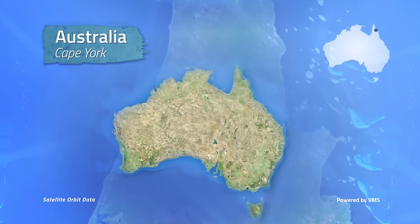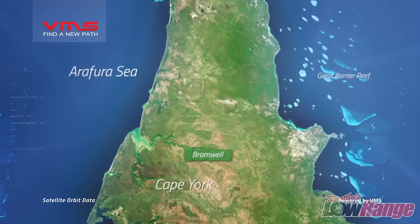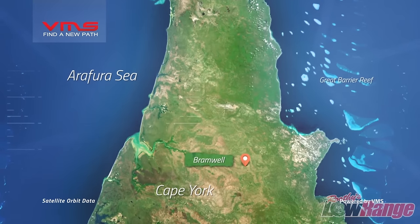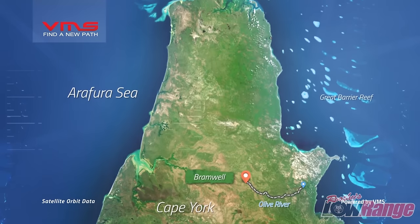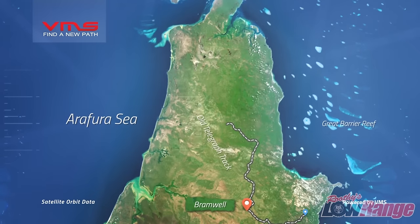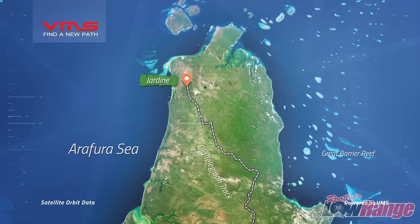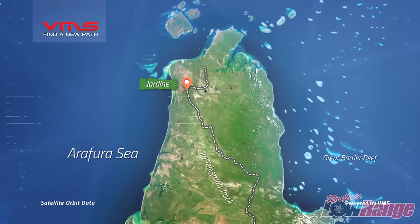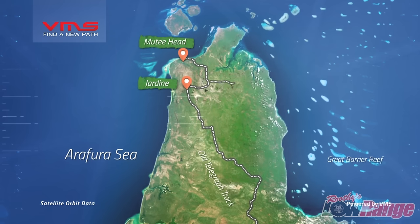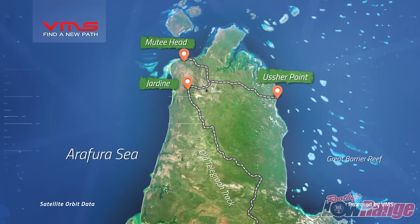Cape York is a remote peninsula in northern Queensland, Australia, and is only accessible by vehicle during the dry season, May to November. We're starting off around 200km from the top at Bramwell Station, and the plan is to follow the Olive River as far east as we can. From there we'll head north and do a bit of the old telly track on our way to the Jardine. Heading west, we're going to investigate some World War II history out at Mutty Heads, and then heading east, we'll tackle the track out to Usher Point. It's a jam-packed trip and I can't wait.